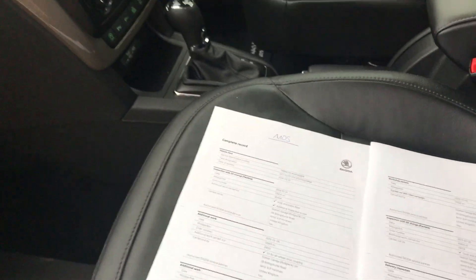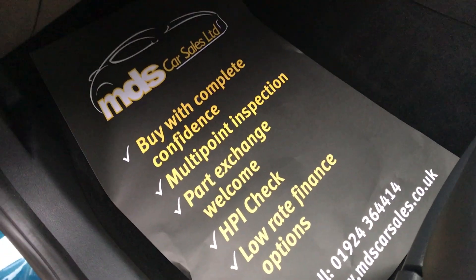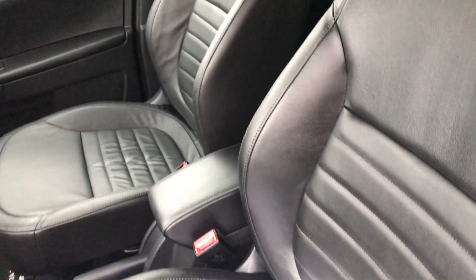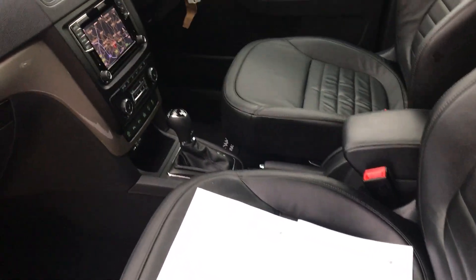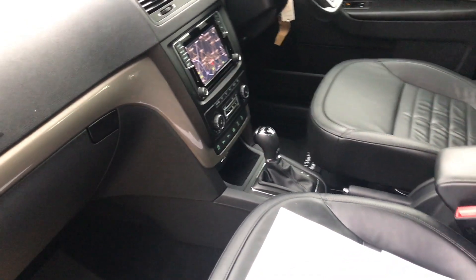We do offer finance options — please feel free to ask us about that. We welcome your part exchange. Please offer your part exchange to us; we are paying more than we buy any car.com at the moment, or any other dealer's written quotation. So please offer your part exchange to us before you do anything else with it.